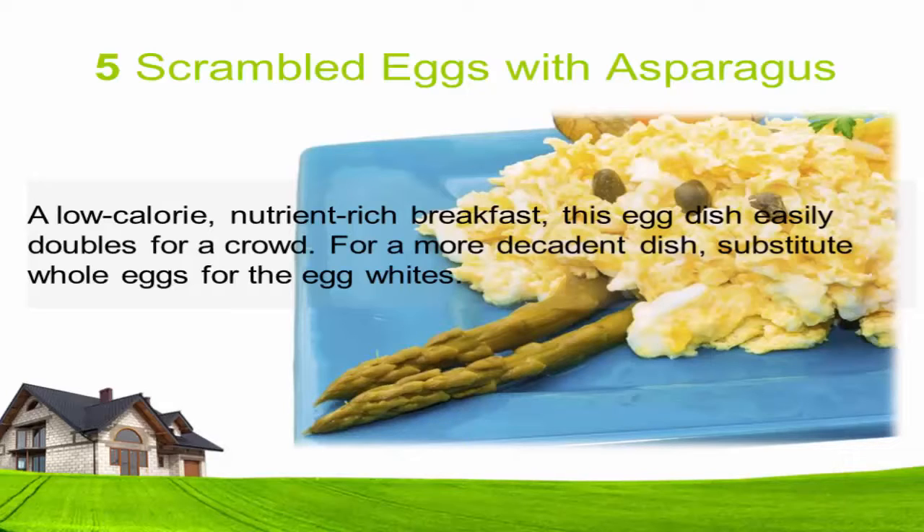Five: Scrambled eggs with asparagus. A low-calorie, nutrient-rich breakfast, this egg dish easily doubles for a crowd. For a more decadent dish, substitute whole eggs for the egg whites.